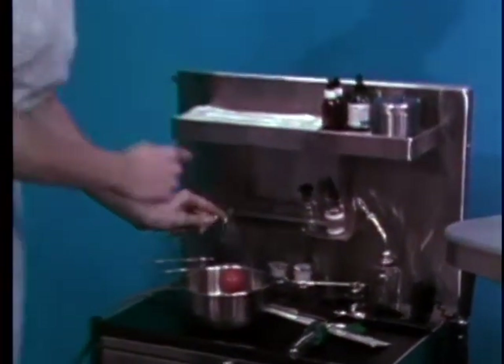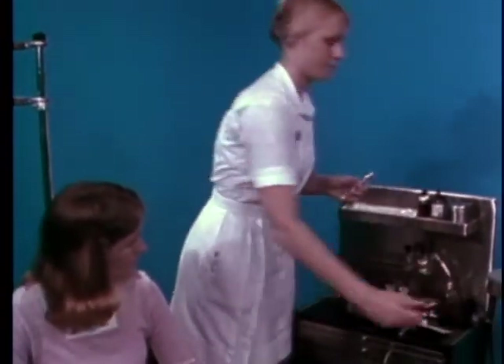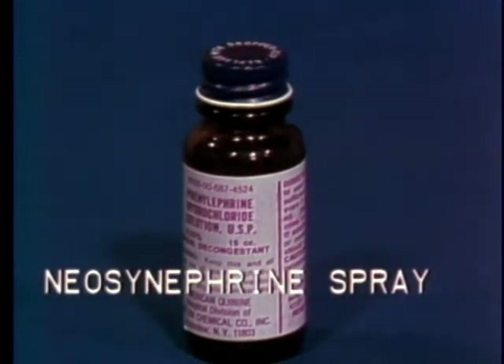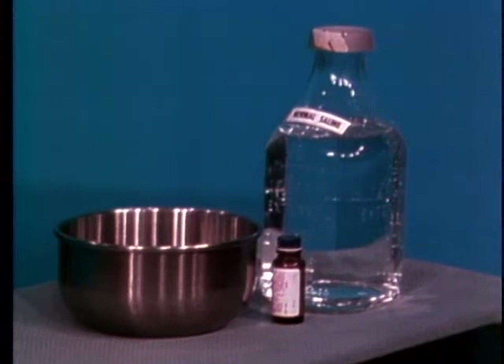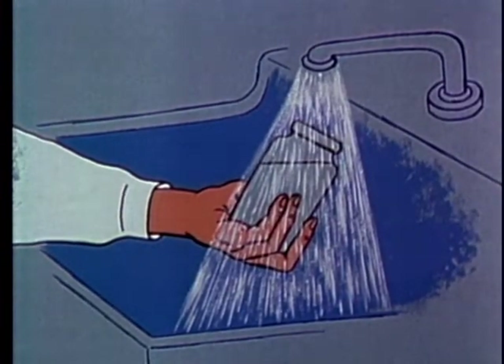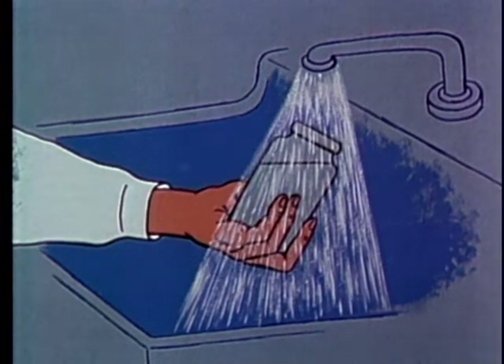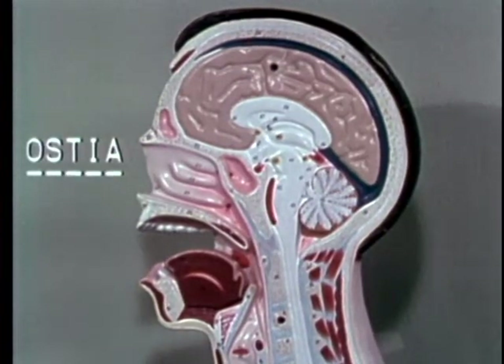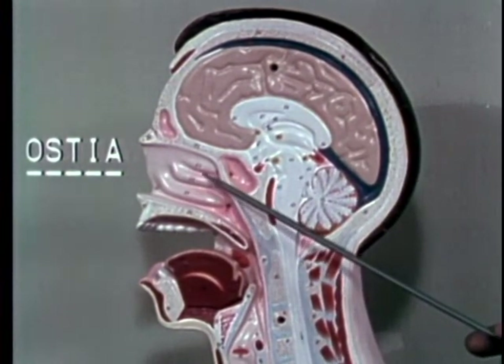After you have reassured the patient, you might use a neosynephrine spray to shrink the mucous membrane linings of the sinuses. Warn your patient about the bitter taste of the spray. Usually the irrigation solution is normal saline with one-eighth percent neosynephrine. You will prepare the solution by mixing one part of one percent neosynephrine with seven parts of normal saline. The solution must be as close to normal body temperature as possible. You should warm the saline bottle prior to mixing under a warm water tap. When the membranes shrink, the ostea or normal sinus passages have a better chance of being open.